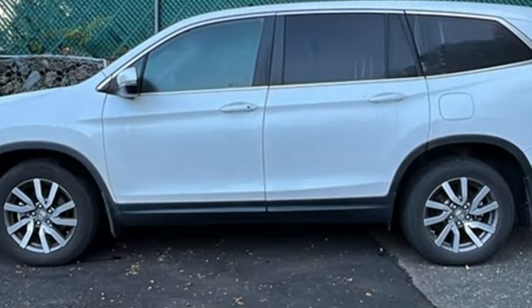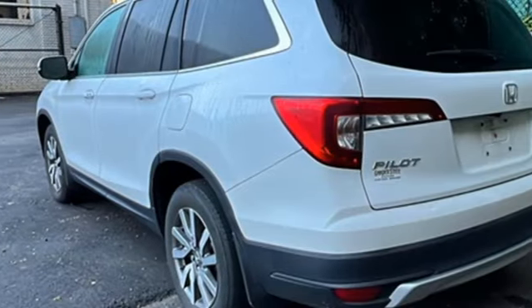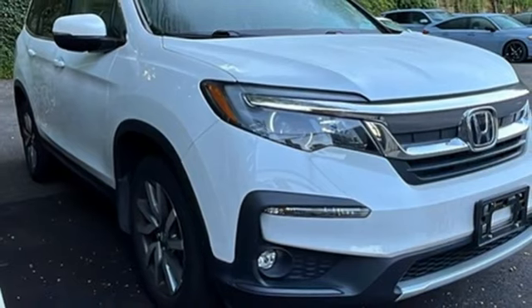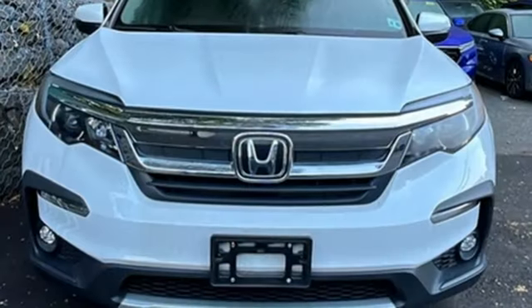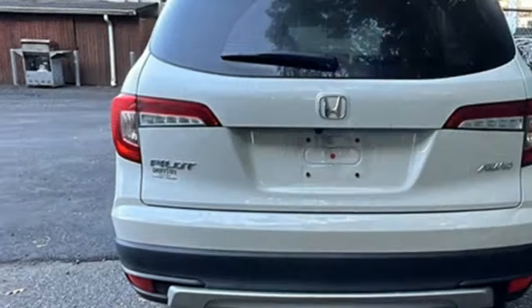V6 engine. Front heated leather bucket seats. Streaming audio. Auto dimming rear view mirror. Dual zone climate control. Memory exterior door mirror settings. External memory control. Express open and closed sliding and tilting sunroof, doors, and push button start proximity key. And LED low beam headlights.